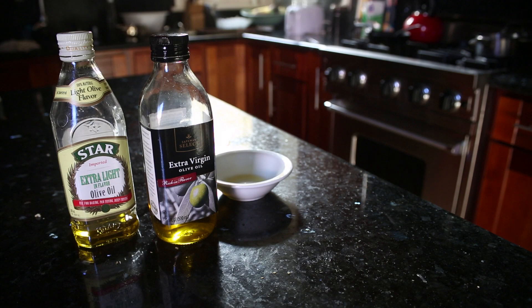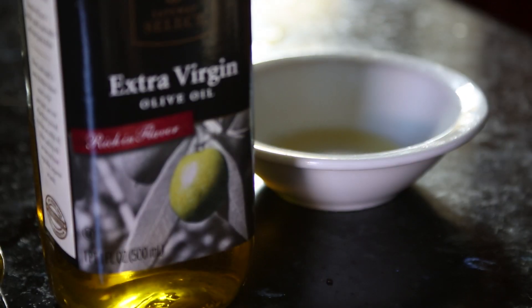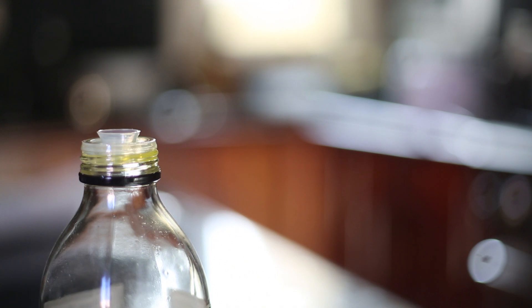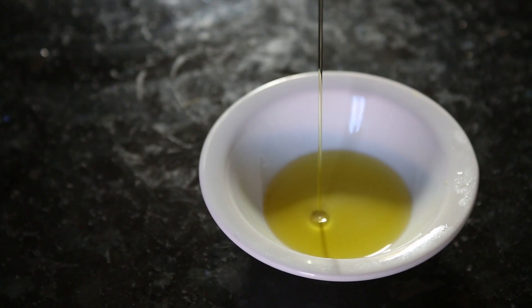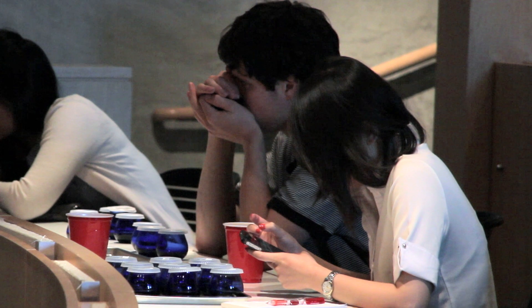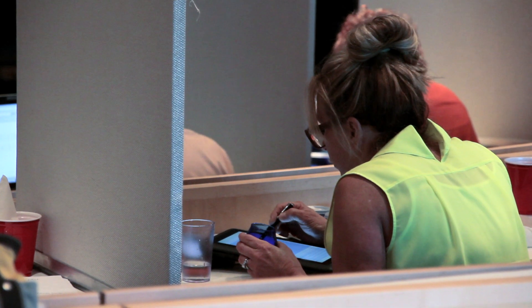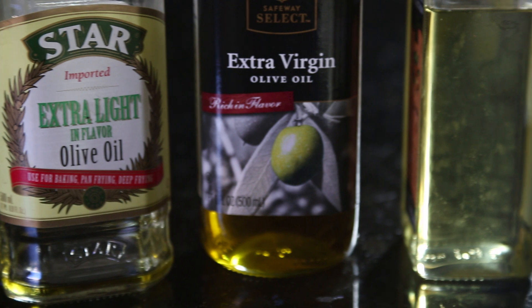Extra virgin olive oil has all kinds of chemical and sensory criteria that have been laid out in USDA standards, but for most people what extra virgin would mean is when they taste it, it should have no defects such as rancidity, and at least some fruitiness.